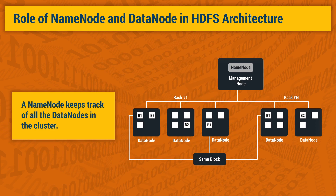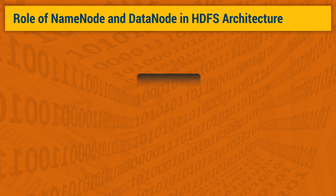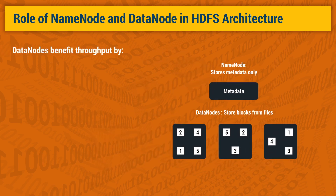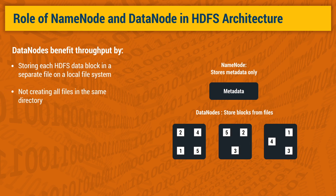Now let us understand how data nodes work within the HDFS architecture. In HDFS, data is stored in multiple data nodes; consequently, access to a file will require access to multiple data nodes. Data nodes benefit throughput in two ways. For one, the data node stores each HDFS data block in a separate file on its local file system, with no knowledge about the HDFS files themselves. In addition, the data node does not create all files in the same directory of the native operating system, and instead determines the optimal number of files per directory and creates sub-directories appropriately.